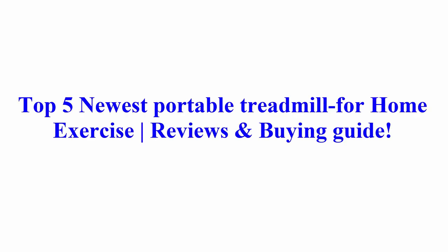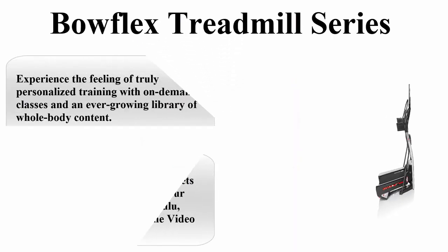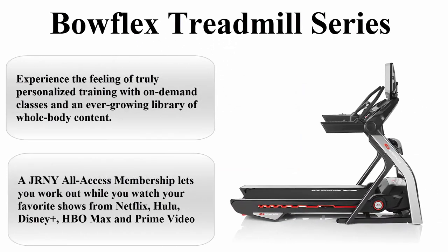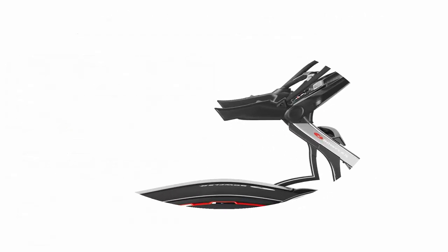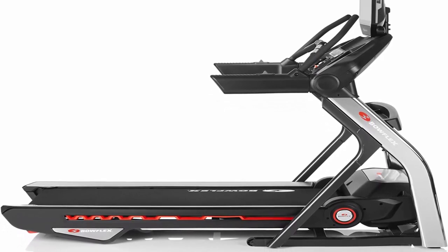Welcome to Best Quality Reviews: Top 5 Newest Portable Treadmill for Home Exercise Reviews and Buying Guide. Top 1: Bullflex Treadmill Series. Try the JRNY all-access membership for two months free — JRNY subscription auto-renews annually at the then-current annual rates plus applicable taxes unless canceled at least 48 hours before the free period ends.